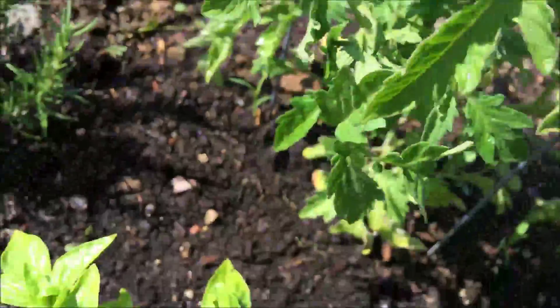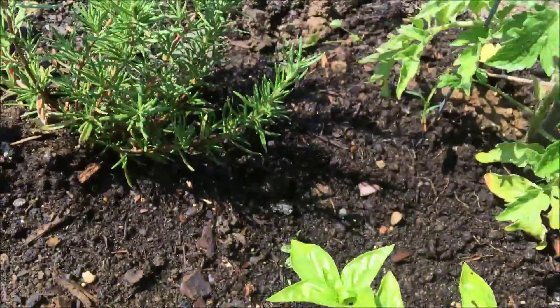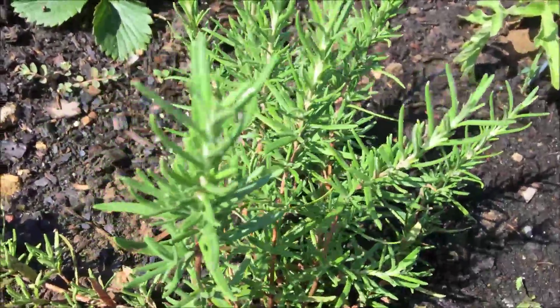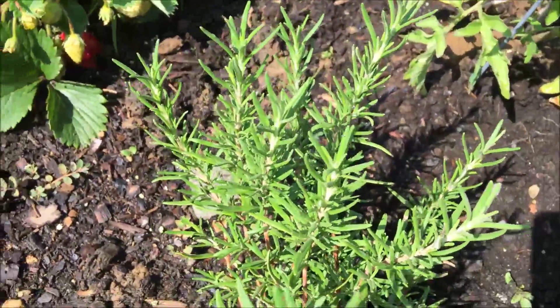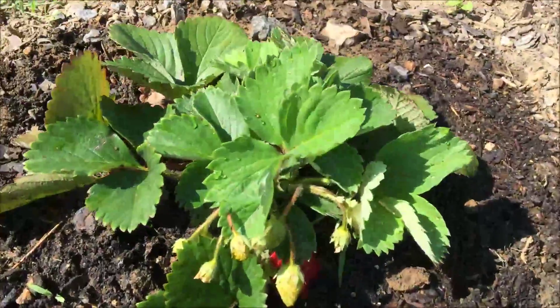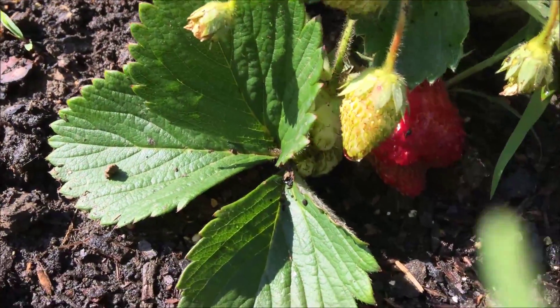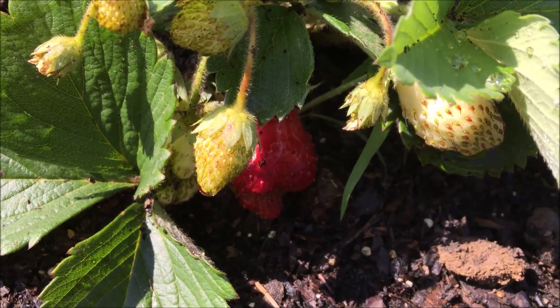The basil is still surviving, the rosemary is still surviving — I should definitely cut some of that and season some chicken breast. Look how exciting this is, I have strawberries! That's so cool.